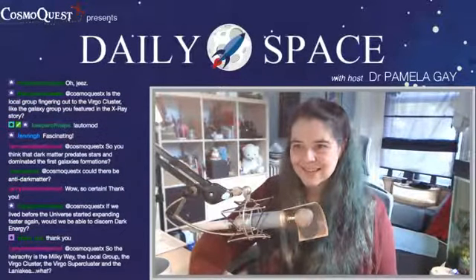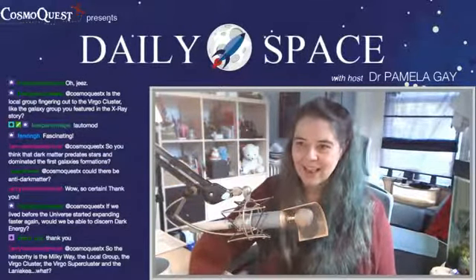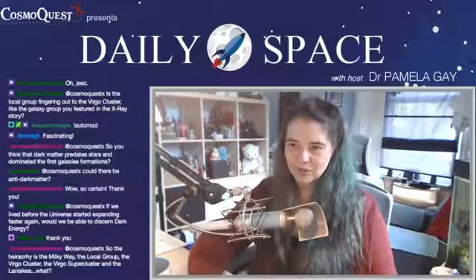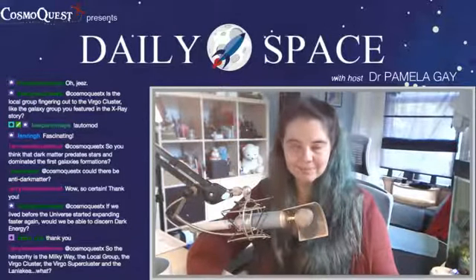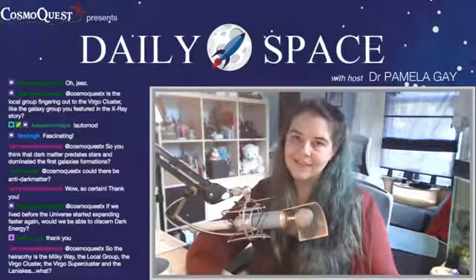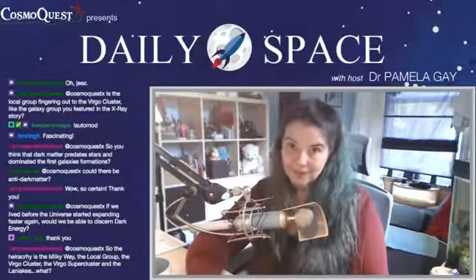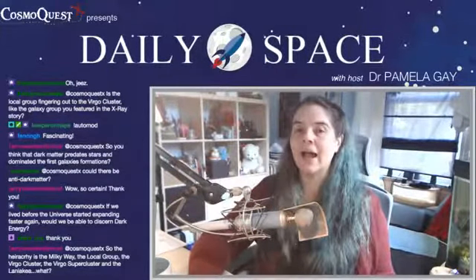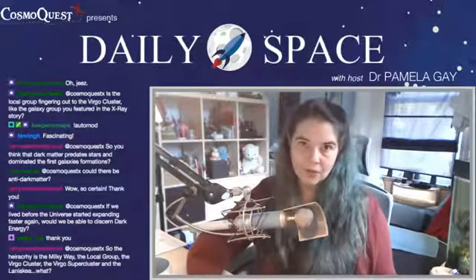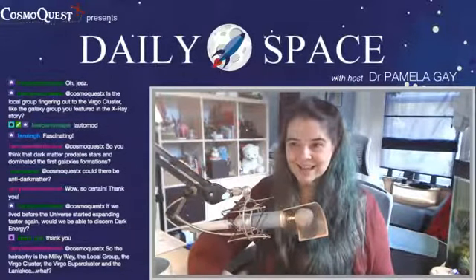Hany is asking: is the local group stretching out like the galaxy group featured in the X-ray story? Not yet — it's still more of a splat of a group of galaxies without any specific elongated structure. But as we get closer, as we fall in and begin to interact with the outer materials in the Virgo cluster someday far in the future, we're probably going to elongate in exactly the same way.